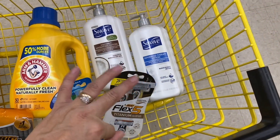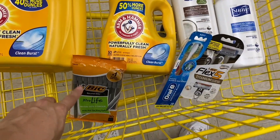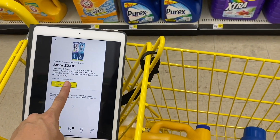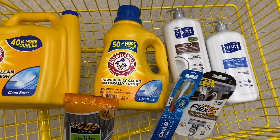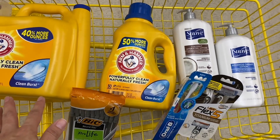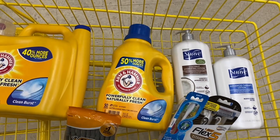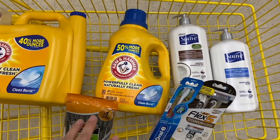For the Flex 3 razors, a $4 coupon — if you can't find the Flex 3, the purchase will be $2 more expensive since the other option is $6. For the BIC pens, a $1 coupon — so those come out completely free. For the toothbrushes, a $2 coupon. I don't have a coupon for Arm & Hammer, but if you do there's a $1 coupon available. Total coupons applied: $16.50, bringing the total down to $9.